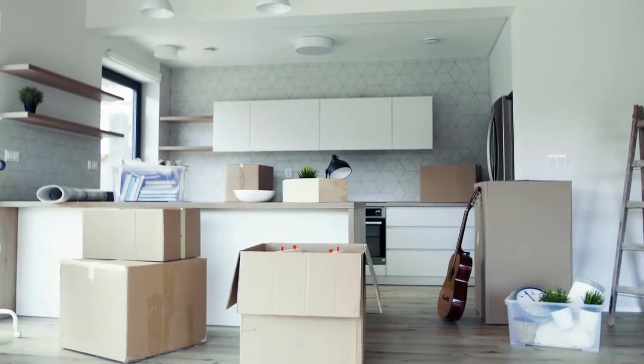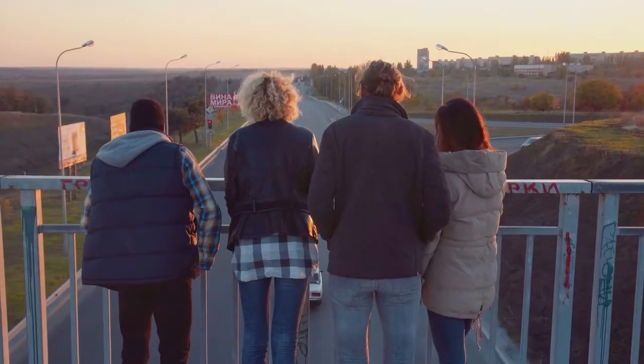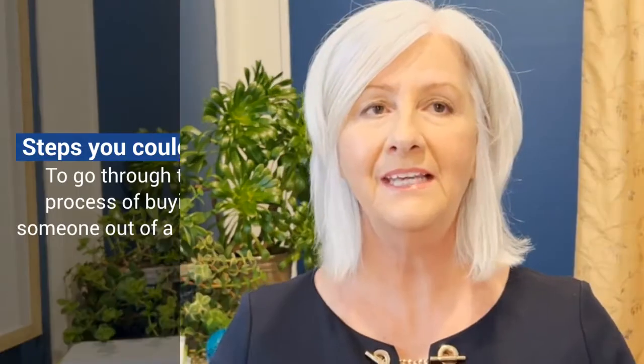How to calculate buying someone out of a house when inheriting with siblings — that's our topic today. When someone passes away they often leave a piece of property that gets inherited by more than one person, and much of the time it's siblings. When two or more siblings come into an inherited house, it often becomes a complex situation where one sibling wants to keep the house and another wants to sell.